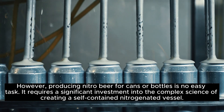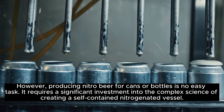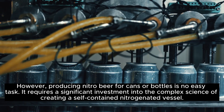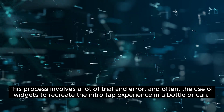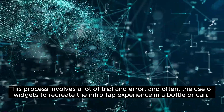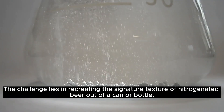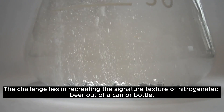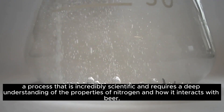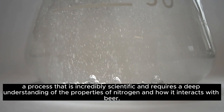However, producing nitro beer for cans or bottles is no easy task. It requires a significant investment into the complex science of creating a self-contained nitrogenated vessel. This process involves a lot of trial and error, and often the use of widgets to recreate the nitro tap experience in a bottle or can. The challenge lies in recreating the signature texture of nitrogenated beer out of a can or bottle — a process that is incredibly scientific and requires a deep understanding of the properties of nitrogen and how it interacts with beer.